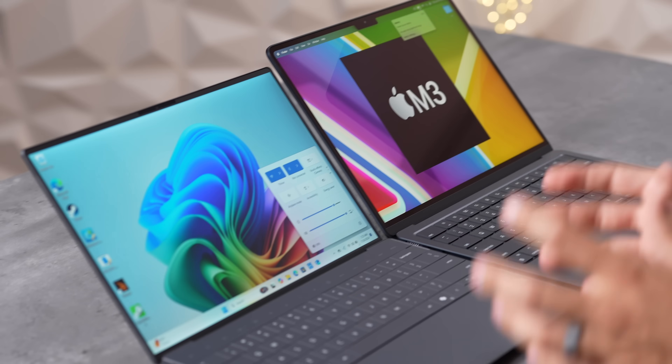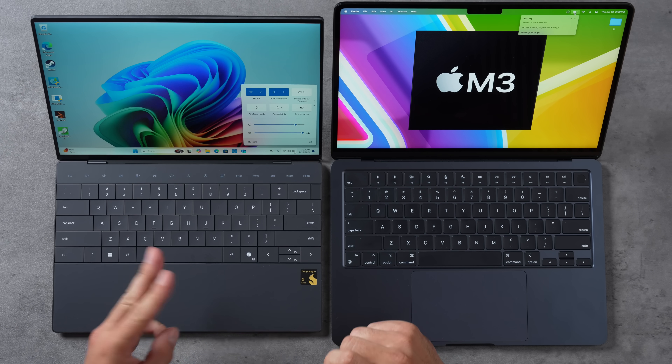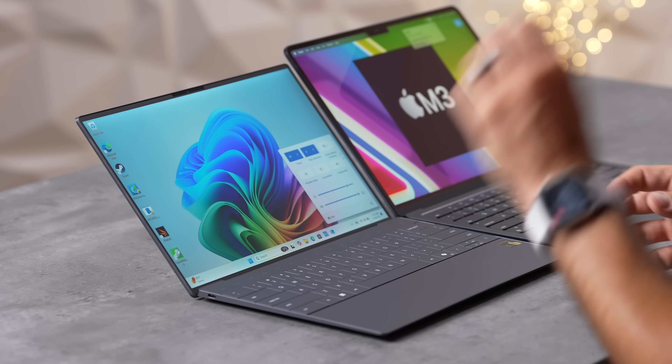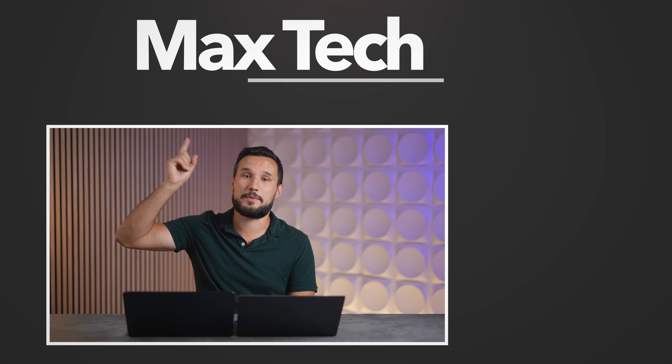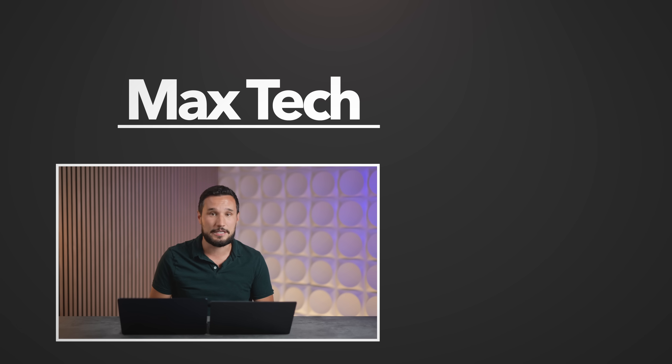Did the X Elite save Dell and their XPS laptops? Honestly, I think yes — it's a much better machine: quieter, faster, better battery life. But if you're trying to decide between these two, I still think the M3 MacBook Air is the better overall choice. If you need a Windows laptop, though, your choices are so much better now, and this thing is tiny, fast, and a good machine. Thanks for watching — click subscribe and check out one of those videos over there.